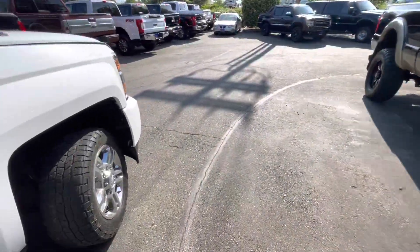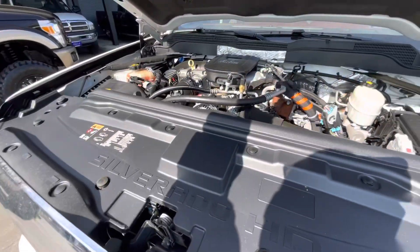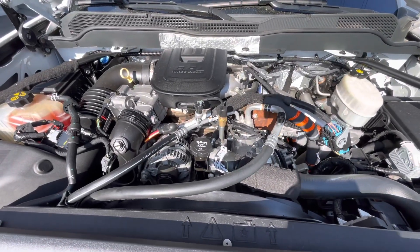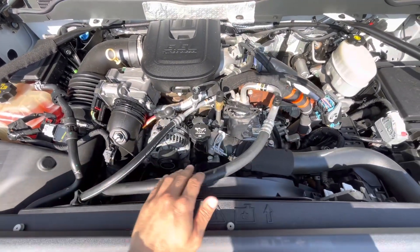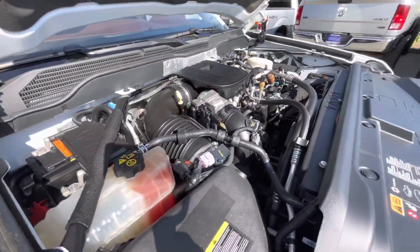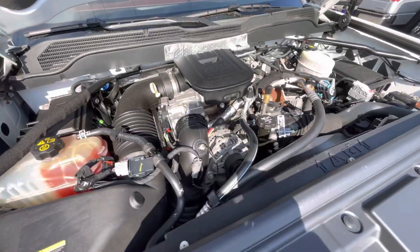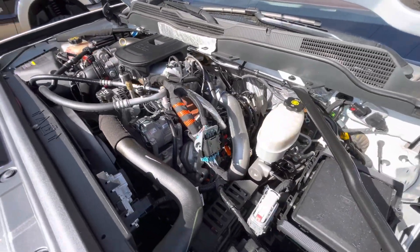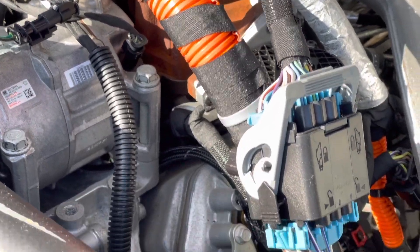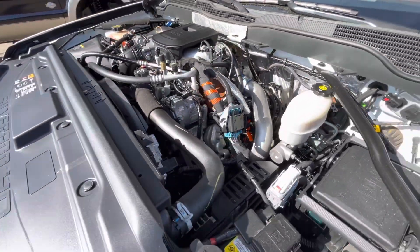Let's take a look at the engine. Make sure to launch the engine.